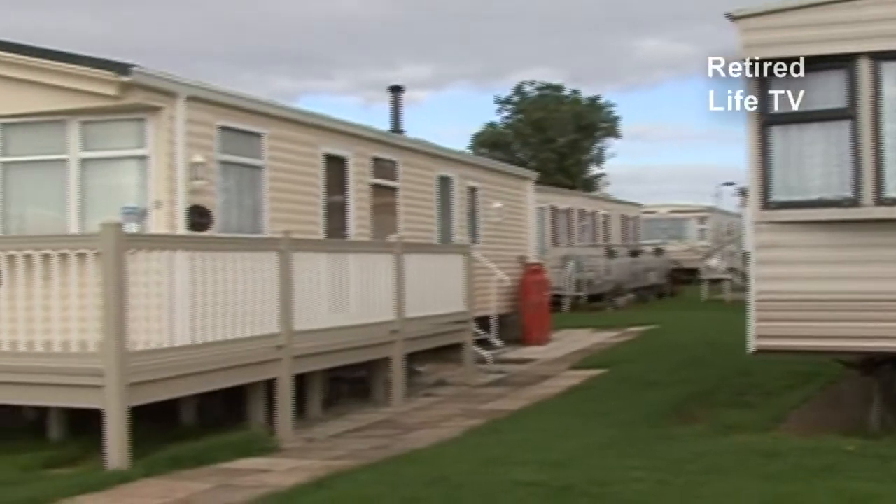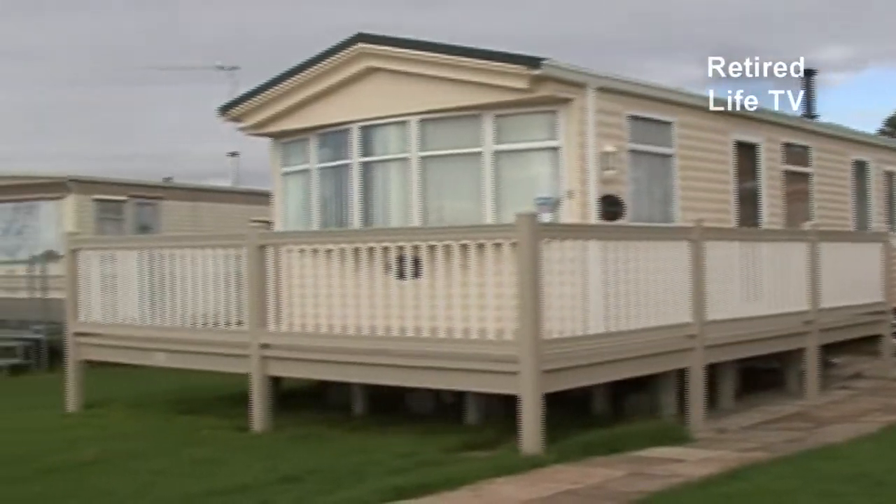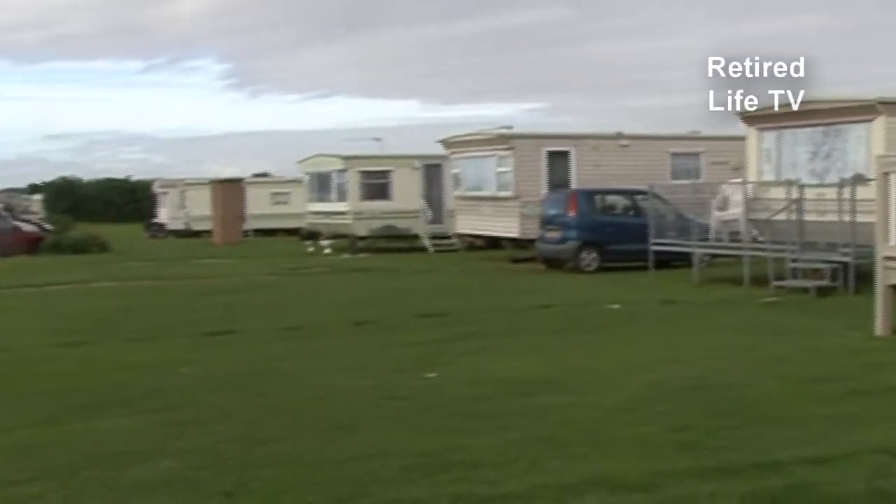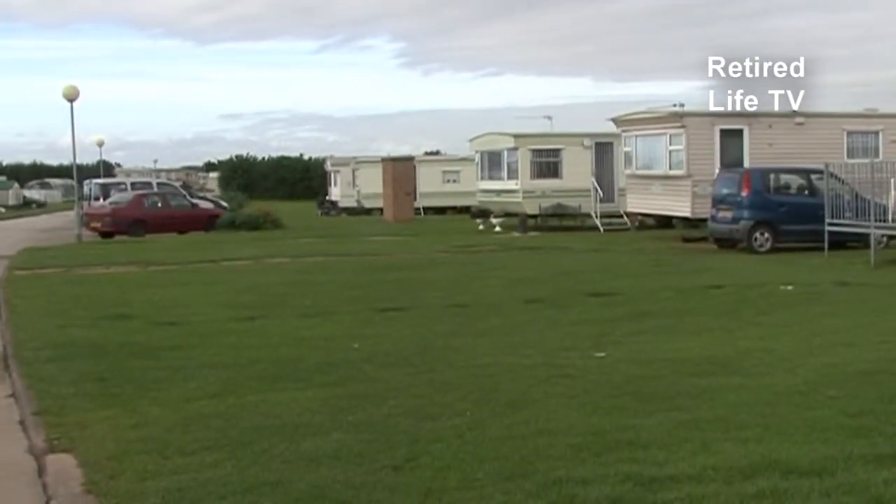You can rent your caravan out to cover the running costs through ourselves, or you can rent it out yourself. It can help towards running costs, because sometimes the running costs can be a problem — if a partner loses a job or something like that.